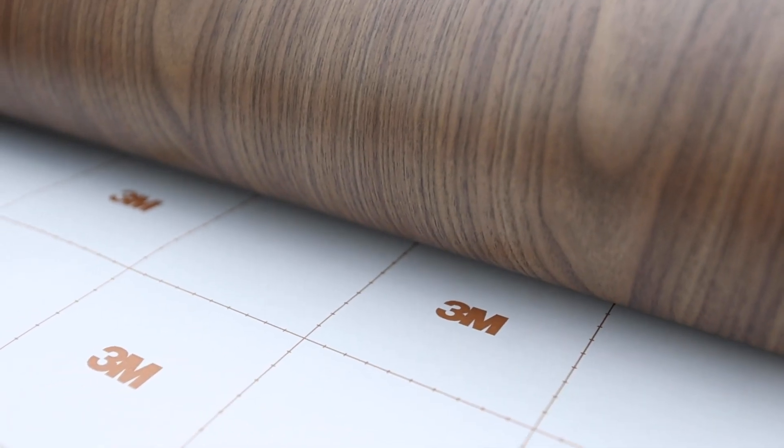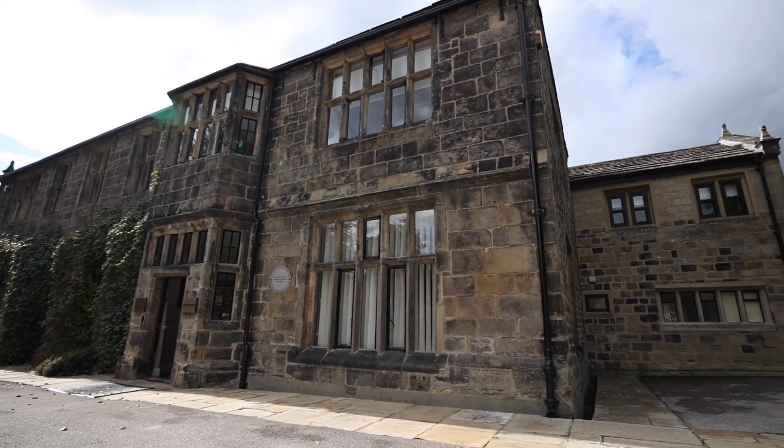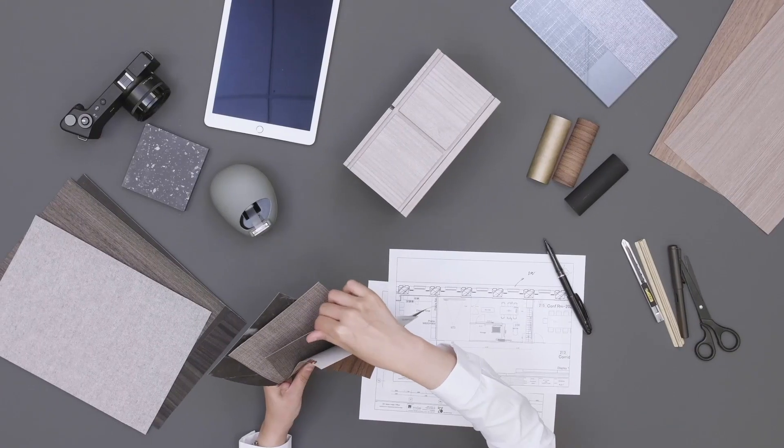Hi everyone, I'm Terry Crawshaw and I'm here to talk about 3M Dynok architectural film. All my career I've been in property and the last 25 years in hospitality property. I've worked in design, contracting and represented clients as a project manager and head of property.